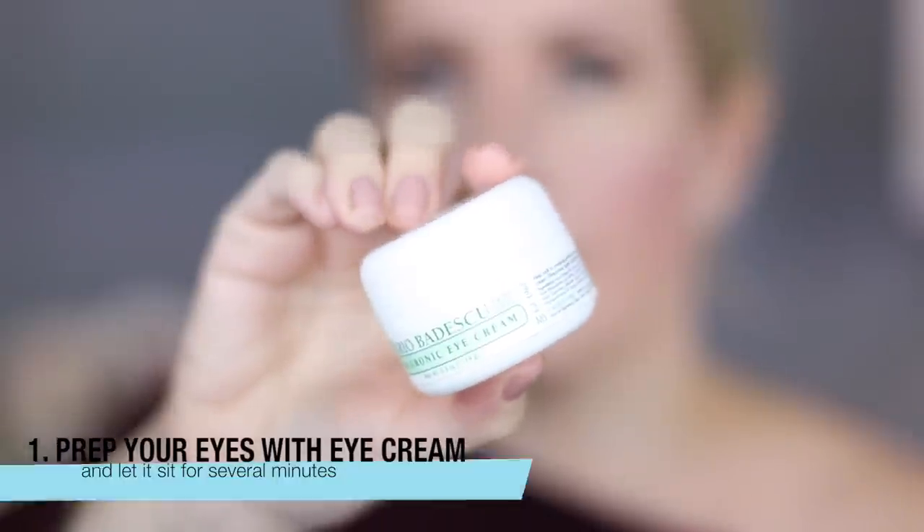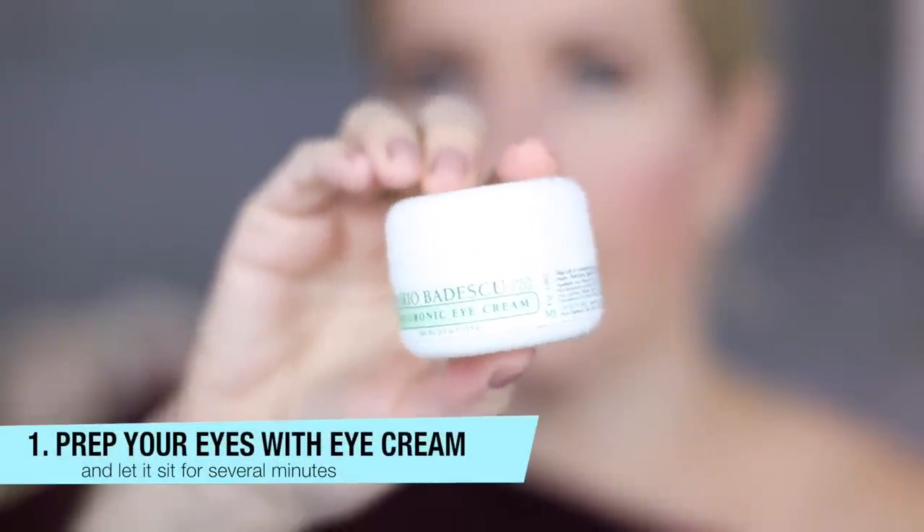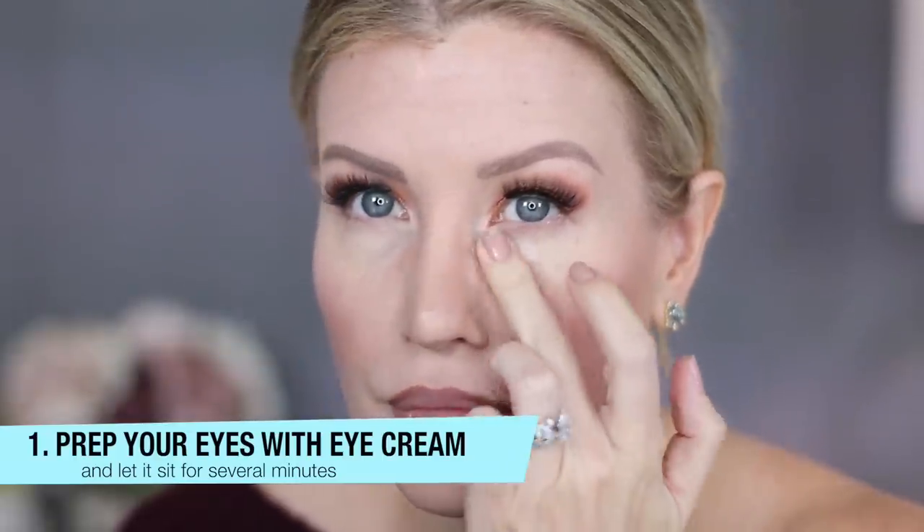Do prep your under eyes with an eye cream. I really love this one from Mario Badescu — it's the hyaluronic eye cream. I find it's the perfect consistency to use under the eyes; it's not too thick or emollient.